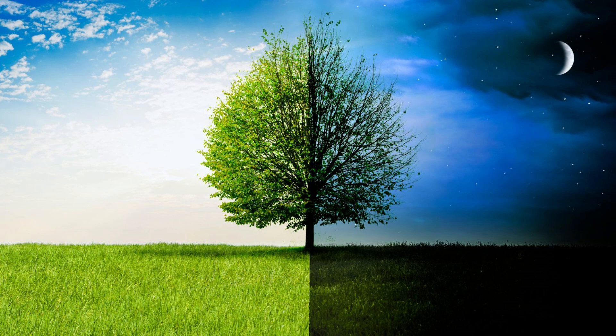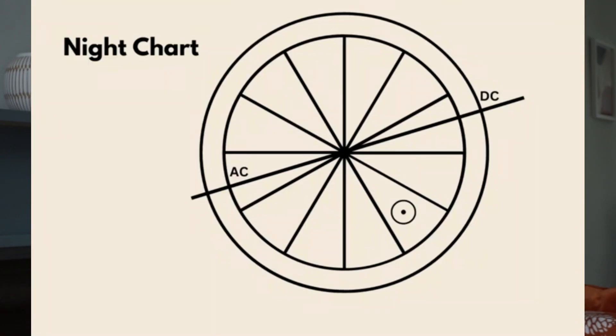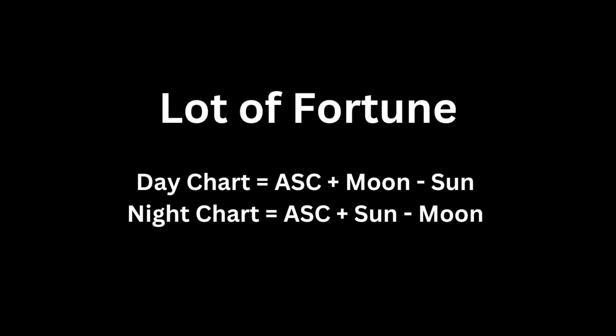We talked briefly about day versus night charts in the Hellenistic versus psychological astrology video. If your sun is above the horizon — typically houses 7 through 12 — you have a day chart, but if the sun is below the horizon — typically houses 1 through 6 — you have a night chart. Using the lot of fortune as an example: in a day chart it is located by starting from the sun, measuring the distance to the moon, then adding the ascendant. In a night chart it is located by starting from the moon, measuring the distance to the sun, then adding the ascendant. You start from the moon in a night chart because the moon is the sect light during the night.